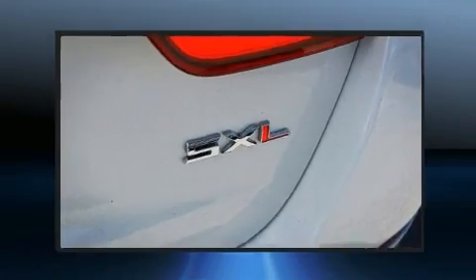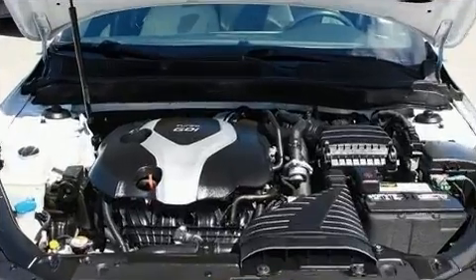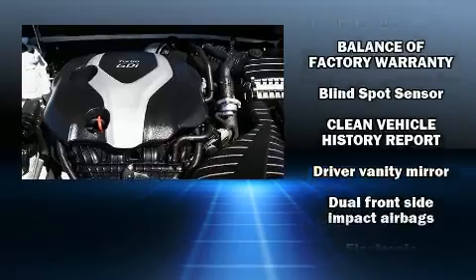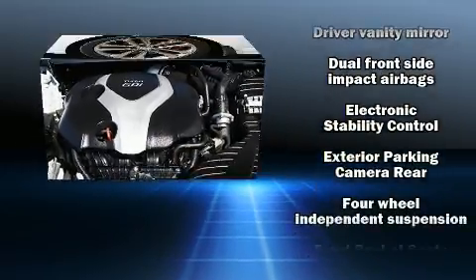You and your passengers will enjoy the stereo system, which includes a CD player with MP3 capability, and 8 speakers, enhancing the audio experience throughout the interior.